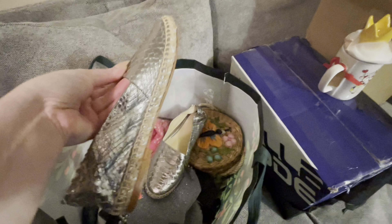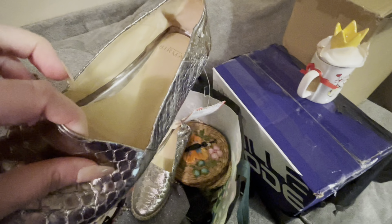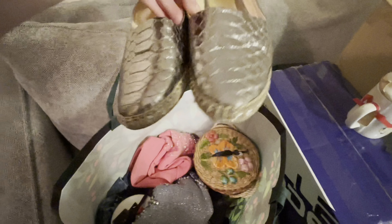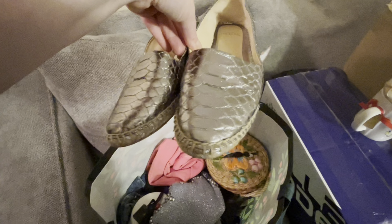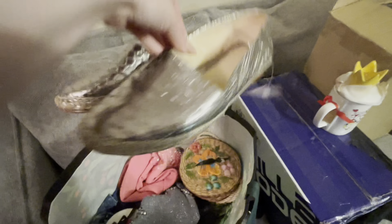Next is a pair of — looks like Alexander Beerman shoes. I haven't sold this brand before. I looked it up and it sells for around $50 to $60. I got them for $4, so I'll post them anywhere from $50 to $60. Great pickup there.